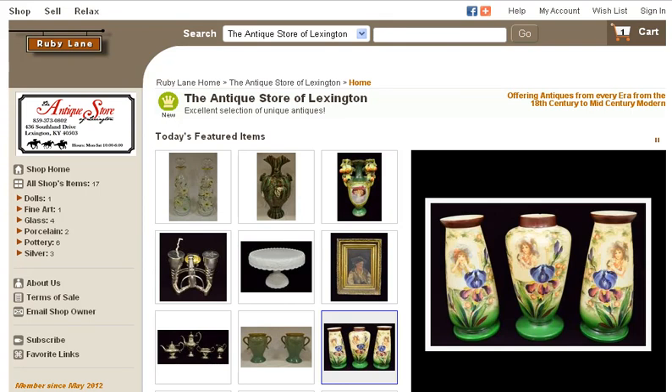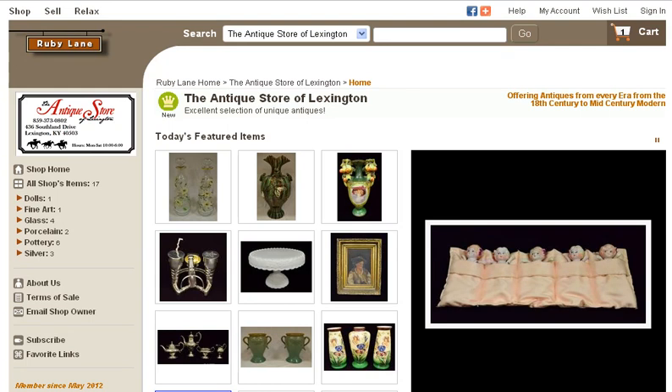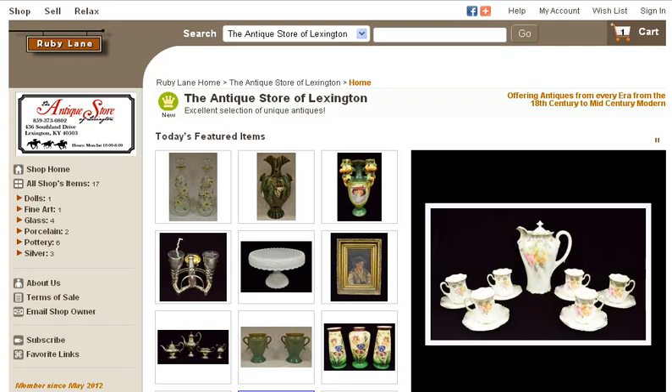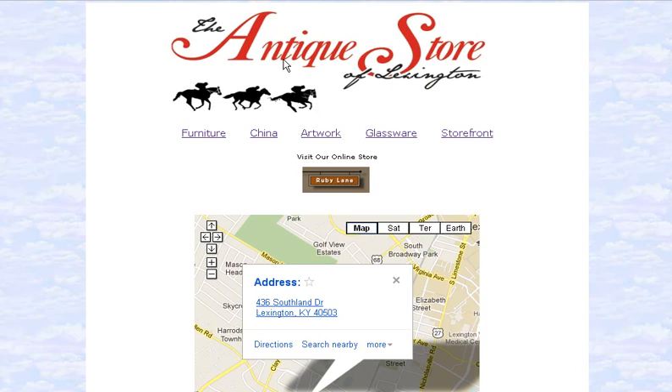Antique Stores Online. Are you looking for a great antique store online? One site to check out is the Antique Store of Lexington. They've got a wonderful online antique collection that is available to you. The main website for the company is theantiquestoreoflexington.com.